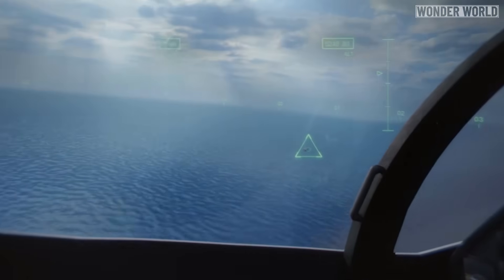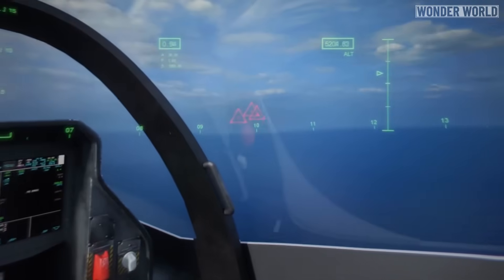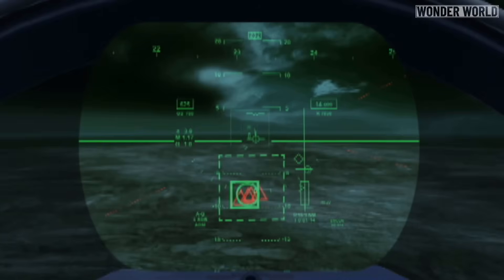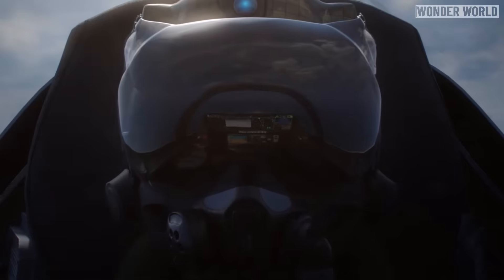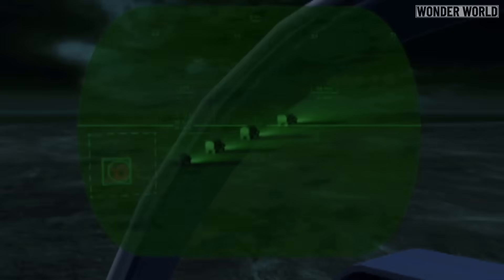The helmet also supplies information such as target identity and distance, and even advises which weapon to use. So when looking through the plane, if the pilot sees something that should be hit by a missile, or just wants to get a closer look, all they have to do is look at it to lock on, then flip a switch to zoom in or fire away.